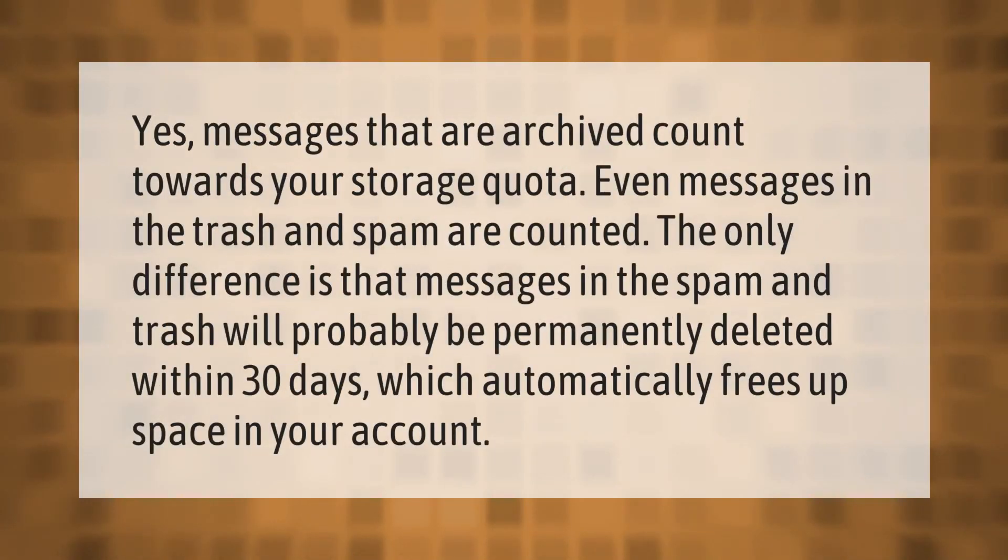Messages that are archived count towards your storage quota. Even messages in the trash and spam are counted. The only difference is that messages in spam and trash will probably be permanently deleted within 30 days, which automatically frees up space in your account.